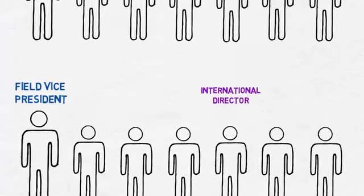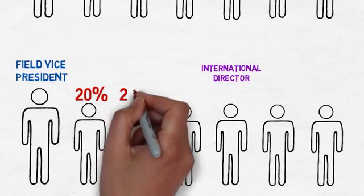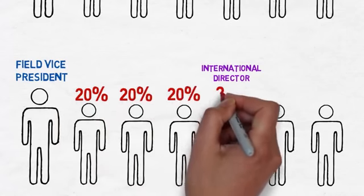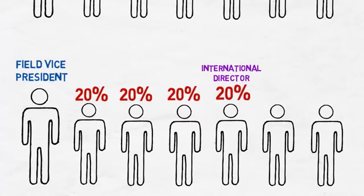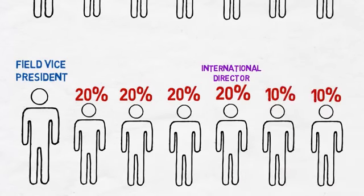However, reaching the next major rank of advancement of field vice president, this generational pay matching system will allow you to reach down even further for these bonuses. As an FVP, your matching percentage not only increases to 20%, but if anyone else in these lines of sponsorship reaches international director, you are not completely shut off from this amount, but will earn an additional 10% matching bonus on all dual team income earned under that international director.